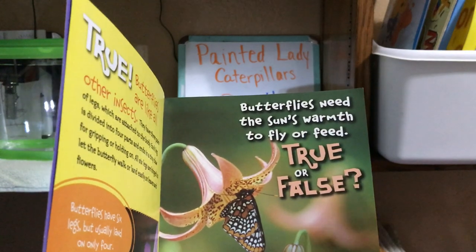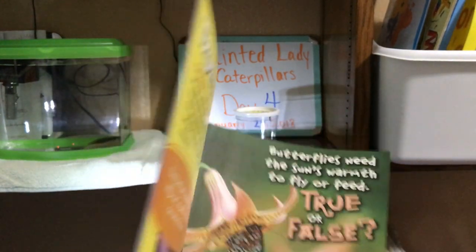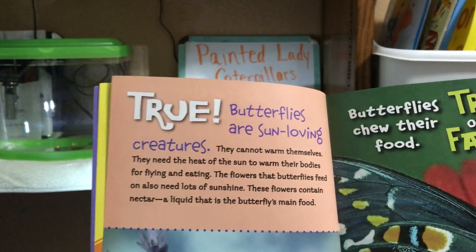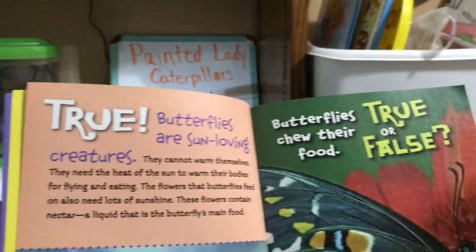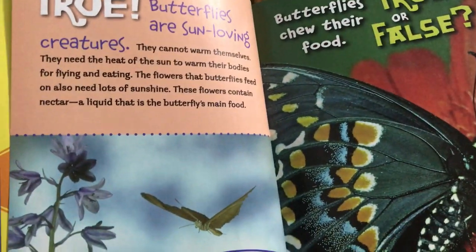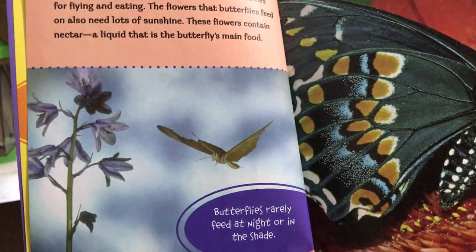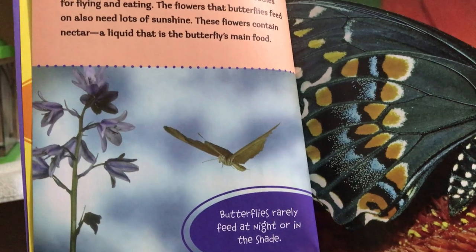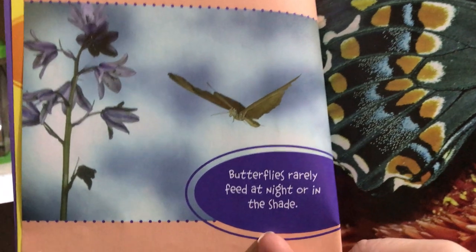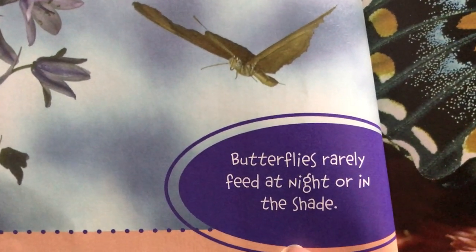Jaycee, what do you think? True or false? True. Butterflies are sun-loving creatures. They cannot warm themselves. They need the heat of the sun to warm their bodies for flying and for eating. The flowers that butterflies feed on also need lots of sunshine. These flowers contain a nectar, a liquid that is the butterfly's main food. Butterflies rarely feed at night or in the shade.